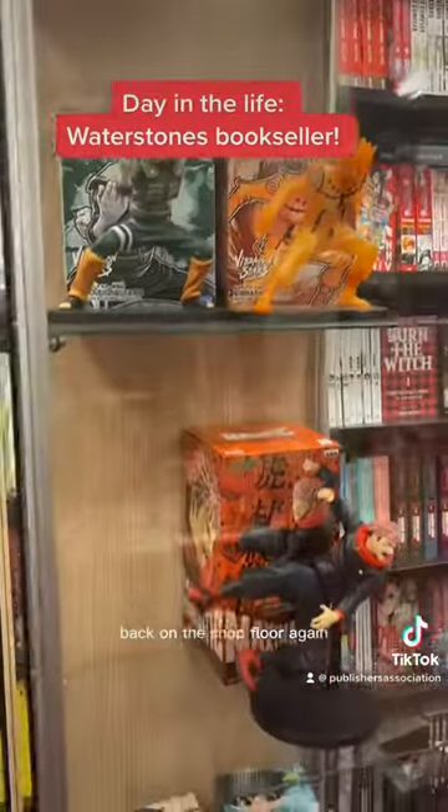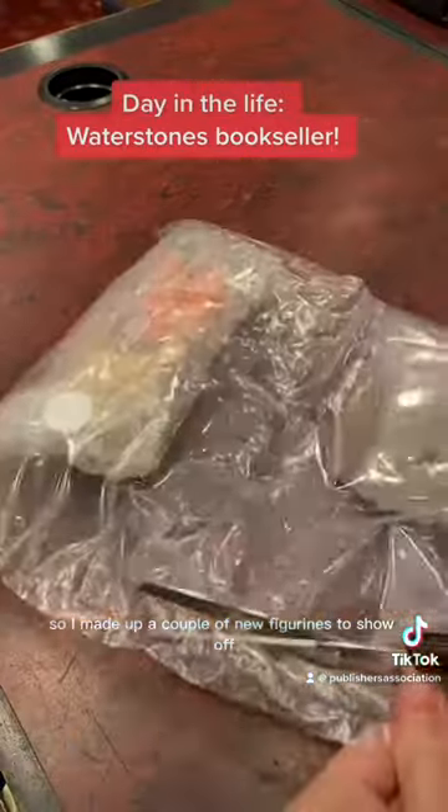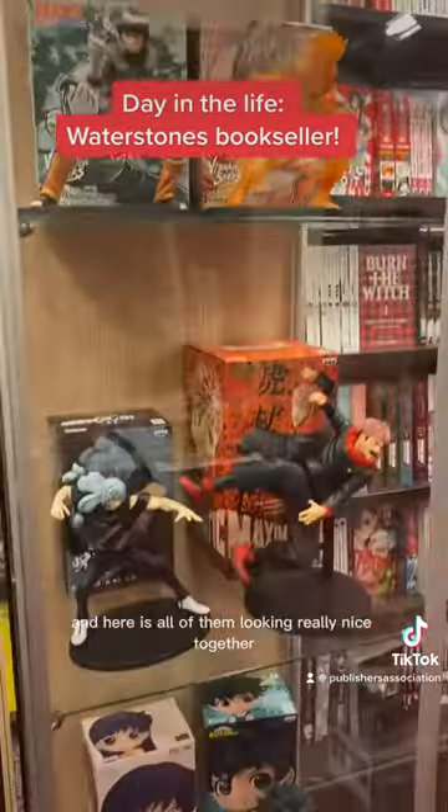Back on the shop floor again I noticed we had some gaps in our manga cabinet, so I made up a couple of new figurines to show off. It's something that I won't let anybody else do because I think it's so much fun, and here is all of them looking really nice together.